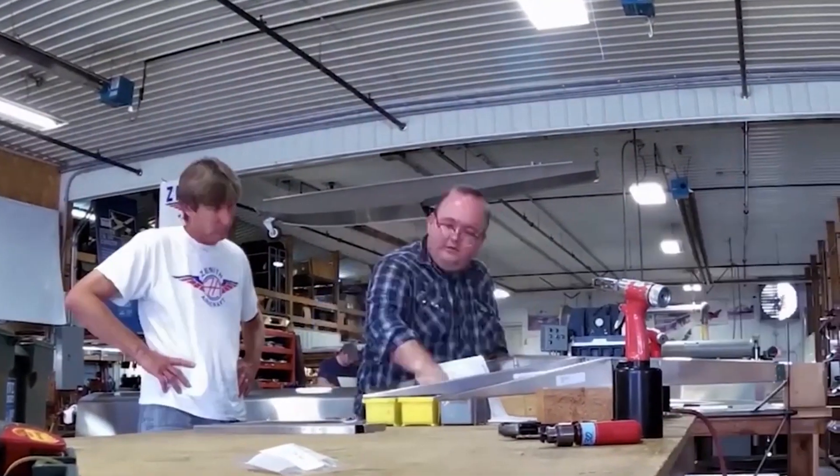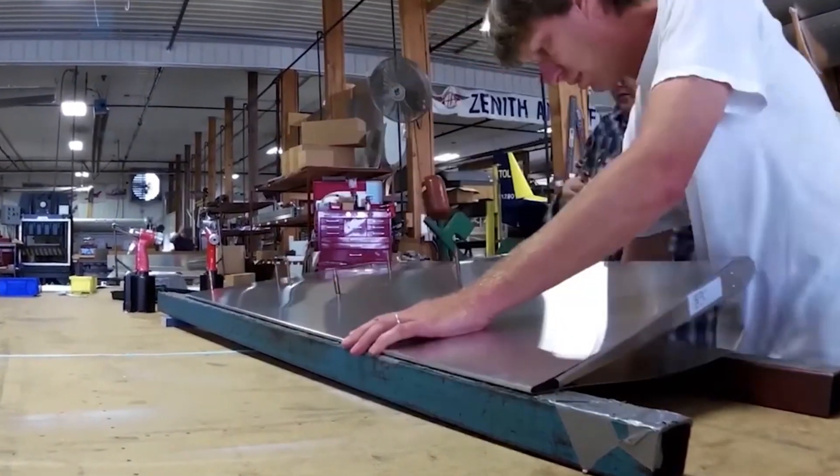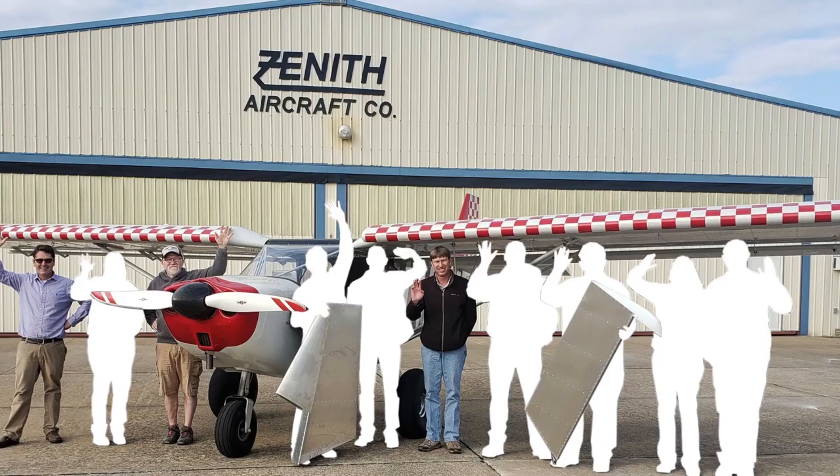Zenith's Sebastian Hines says now is a perfect time to be working on a kit plane, and they are adapting to the times. "We normally like doing this type of stuff in person and being able to demonstrate in person. But obviously, in this day and age, it's not going to happen. So rather than cancel it — at first we thought we're going to have to cancel the workshop — we said no, let's ship out the rudders to our customers and then use our technology to do a live online virtual event."